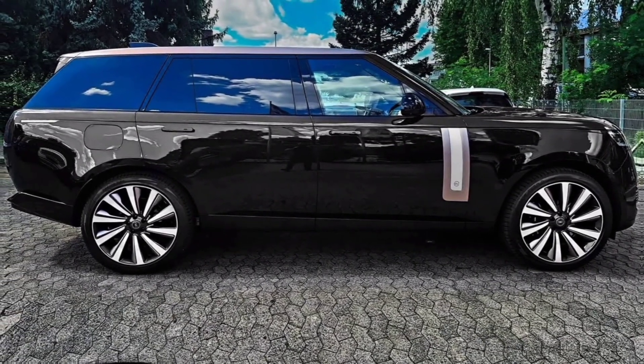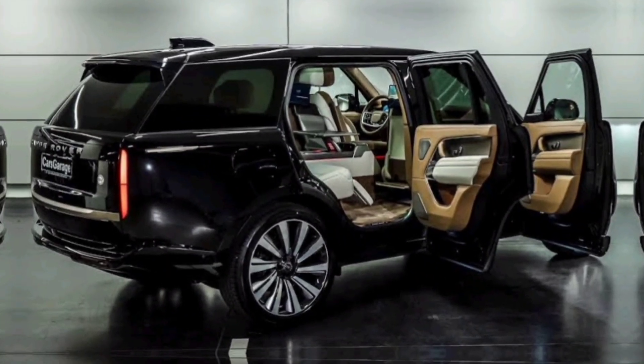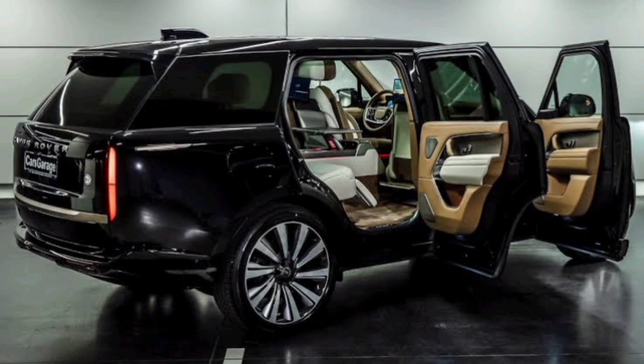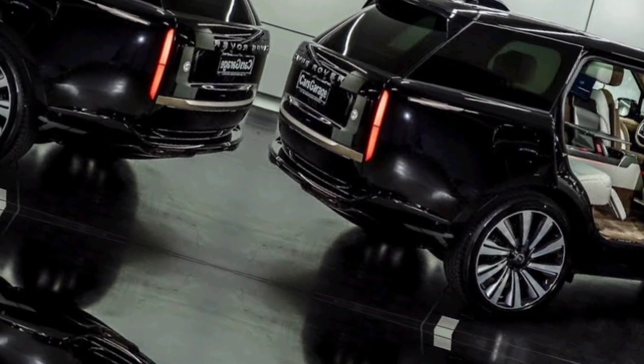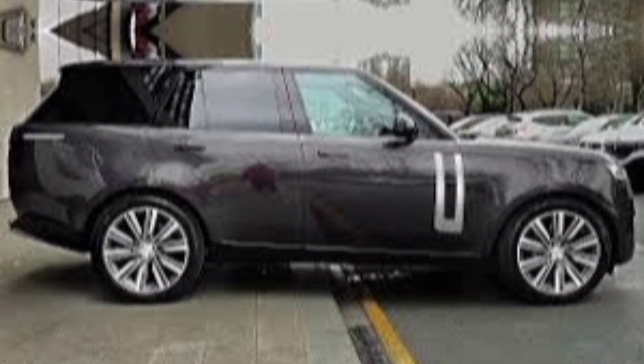Hey everyone, and welcome back to our channel. Today we're going to be taking a look at the all-new 2024 Range Rover Limo. This is a car that has been generating a lot of buzz in the automotive world, and for good reason. It's a stunningly beautiful car that offers a truly luxurious travel experience.